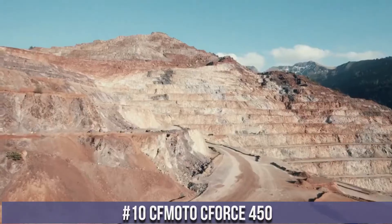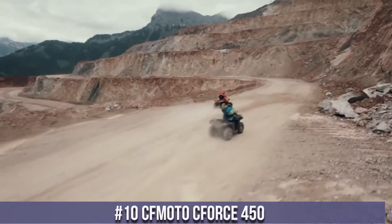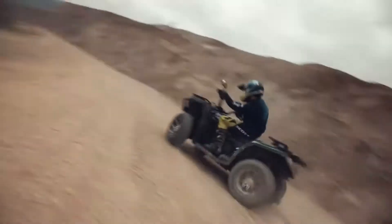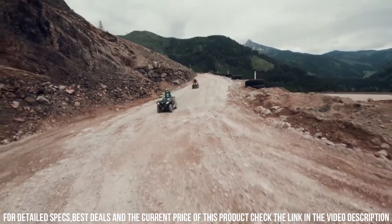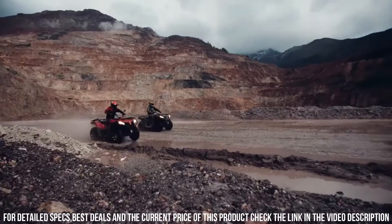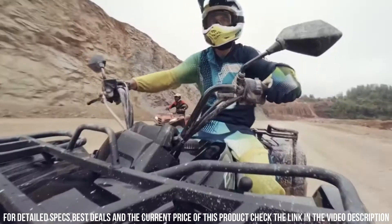A blend of power, versatility, and off-road capability, redefining the world of ATVs. The C-Force 450 delivers exceptional performance with its potent engine, advanced suspension, and rugged design, making it ready to conquer various terrains with precision. The comfortable seating, ergonomic controls, and thoughtful features ensure a comfortable and enjoyable ride, whether for work or play.